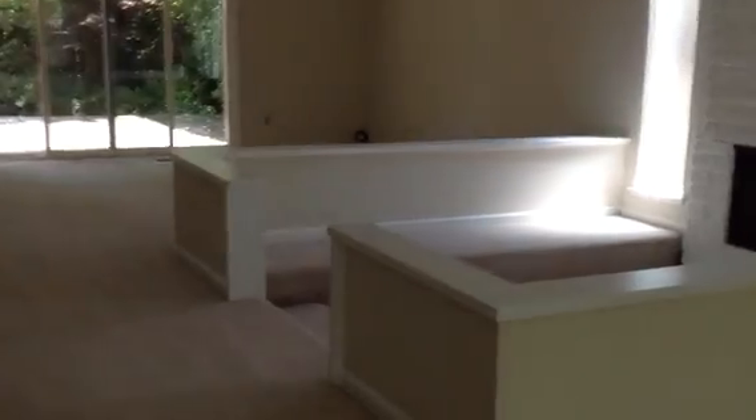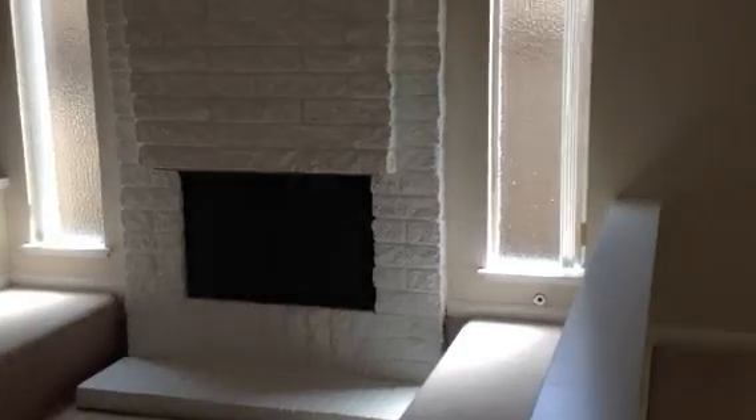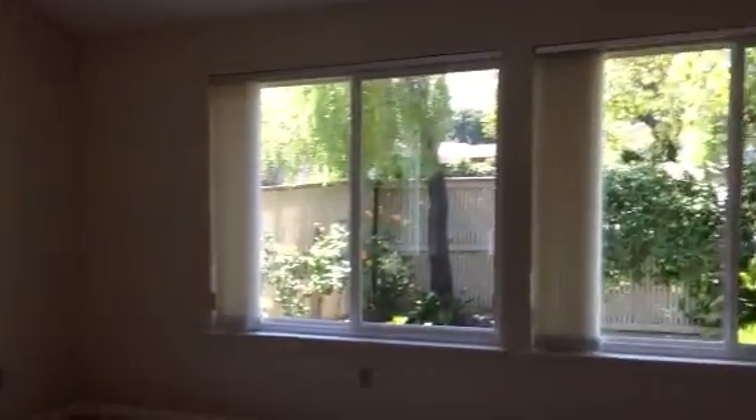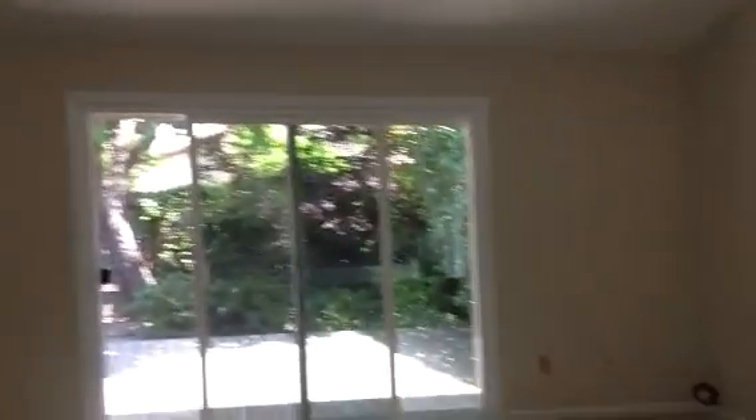This is nice. I like this house. There's a little step-down area for the fireplace — that's sweet. You got the lights there, ceiling fans, big open area.